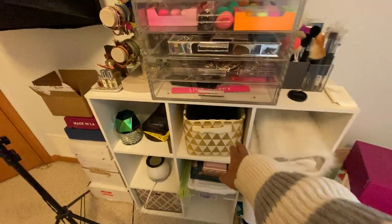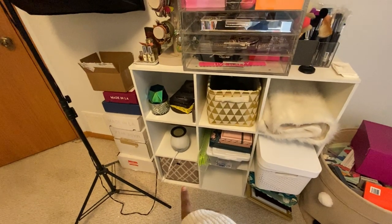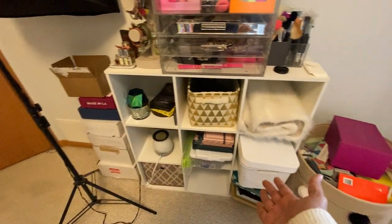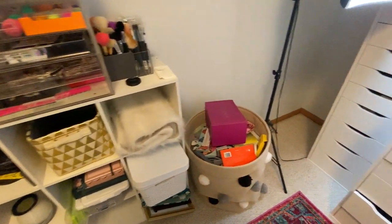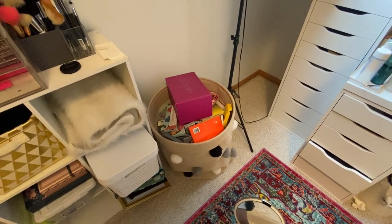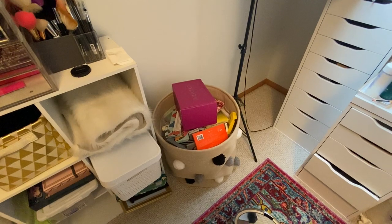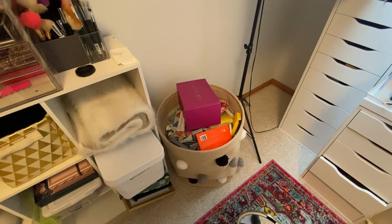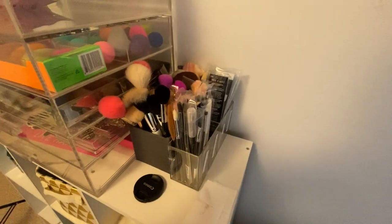I have a faux fur rug that I use for flat lays, a bin that stores my makeup bags, random things, my empties bin, a little wax burner, random palettes I need to get rid of, some folders, and empty plastic bins I use to store different things. And then this is my bin where I put all my empty makeup packaging — if you've seen my channel, I film a series where I hoard makeup packages, and that's where all those go.